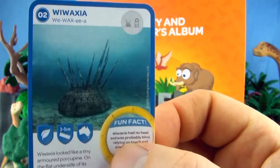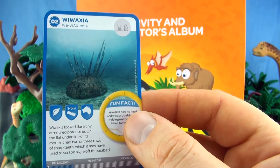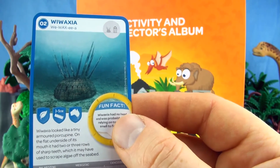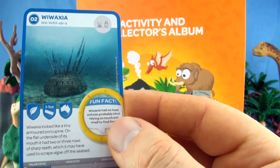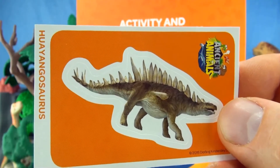Number 2, Wiwaxia. Wiwaxia looked like a tiny armoured porcupine. On the flat underside of its mouth it had two or three rows of sharp teeth, which may have been used to scrape algae off the seabed. We already have Wiwaxia. Our sticker is Huayangosaurus.